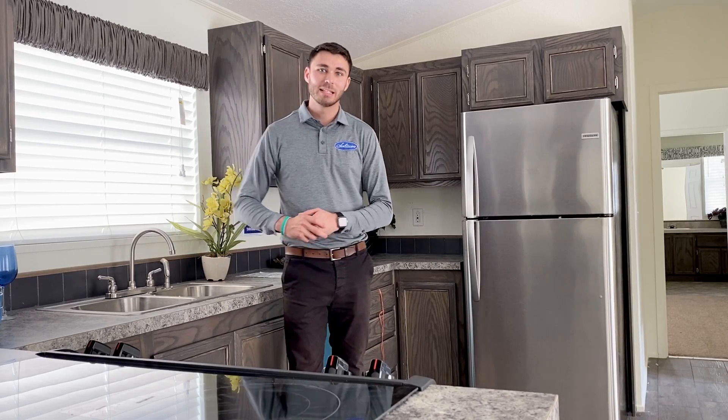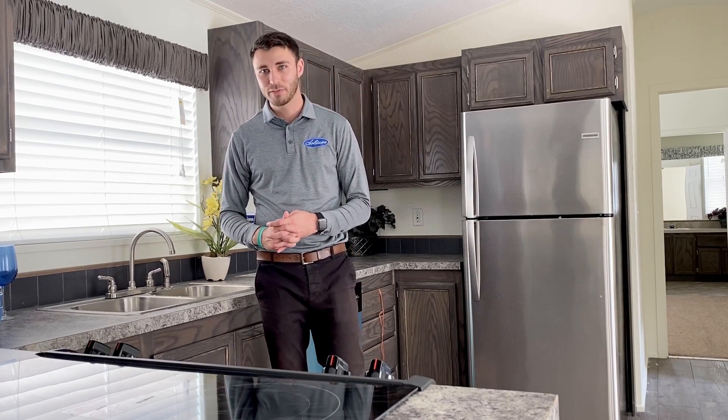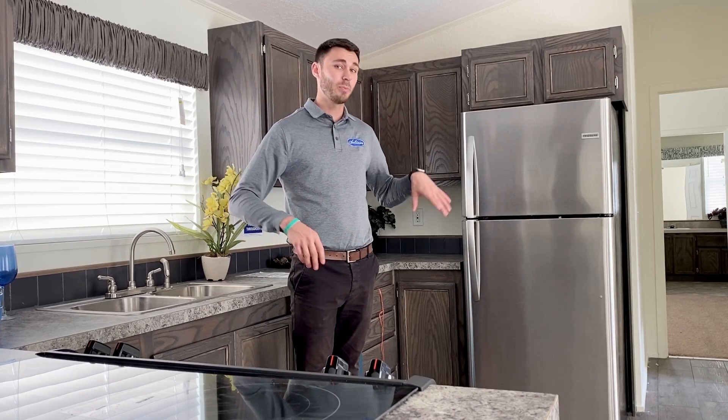The one I'm standing in right now is a GKU 378. It's a 16 by 72, 1,152 square feet. It's three bedrooms, two baths. You have a nice big master suite on one end.